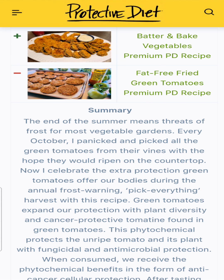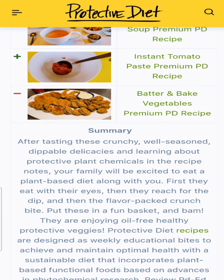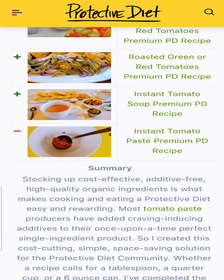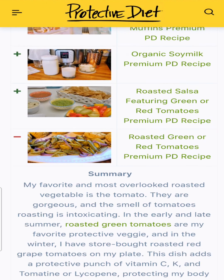Fat-free fried green tomatoes were a huge hit at summer potlucks and a great way to use up green tomatoes at the end of the season. Batter and baked vegetables — I'm planning that as my Super Bowl special with horsey sauce. Instant tomato paste was created to support our additive-free protective diet practice when store-bought tomato paste started adding all these different additives. We wanted to keep it clean, so this recipe fulfills a real need. From that, we created instant tomato soup — so quick and delicious, it reminds me of my childhood, like canned Campbell's. And roasted green or red tomatoes was a surprisingly delicious side dish to use up all the garden tomatoes.